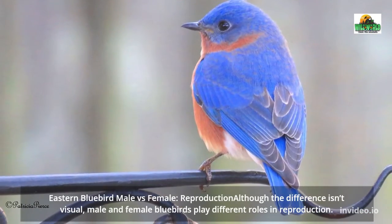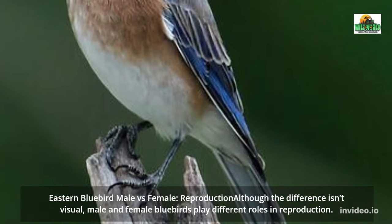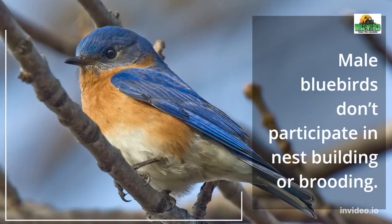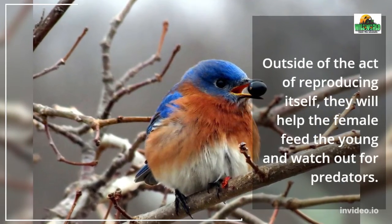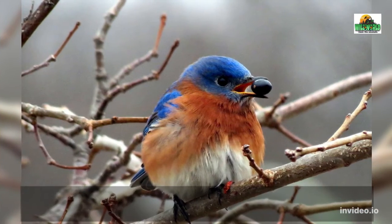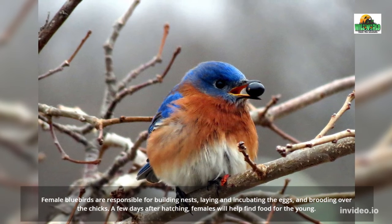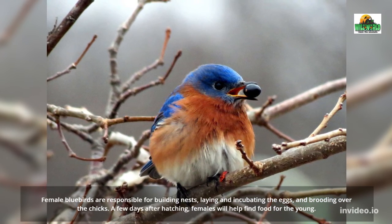Eastern Bluebird male vs. female reproduction: although the difference isn't visual, male and female bluebirds play different roles in reproduction. Male bluebirds don't participate in nest-building or brooding. Outside of the act of reproducing itself, they will help the female feed the young and watch out for predators. Female bluebirds are responsible for building nests, laying and incubating the eggs, and brooding over the chicks. A few days after hatching, females will also help find food for the young.